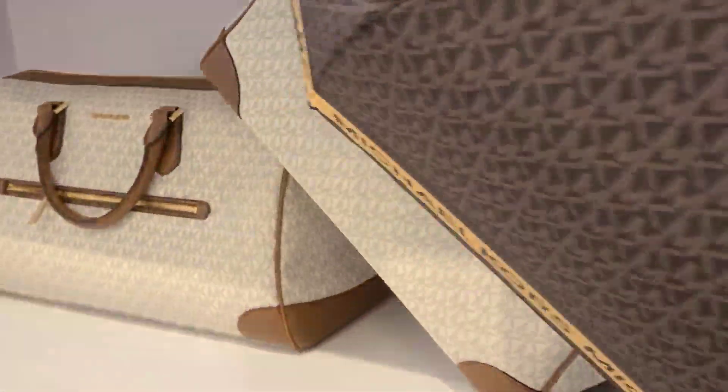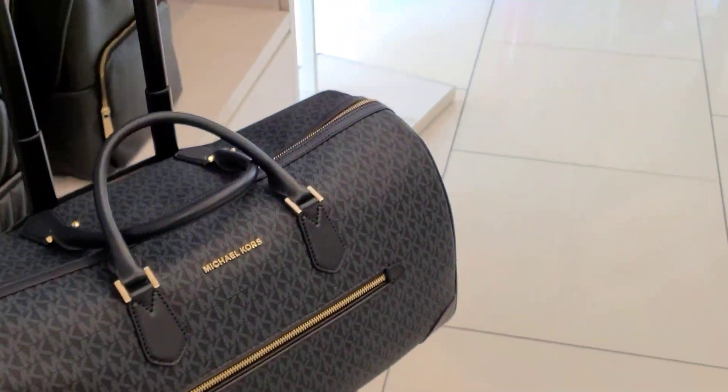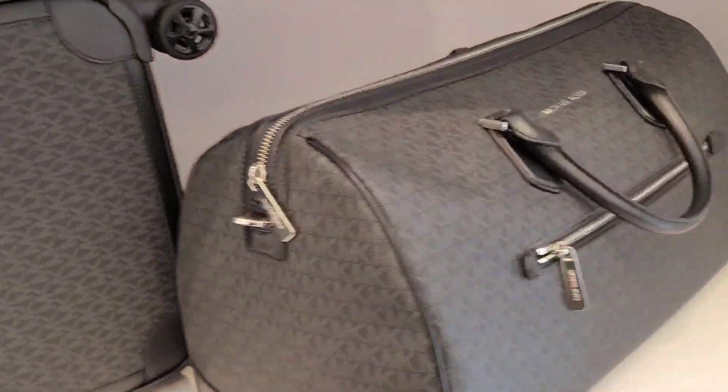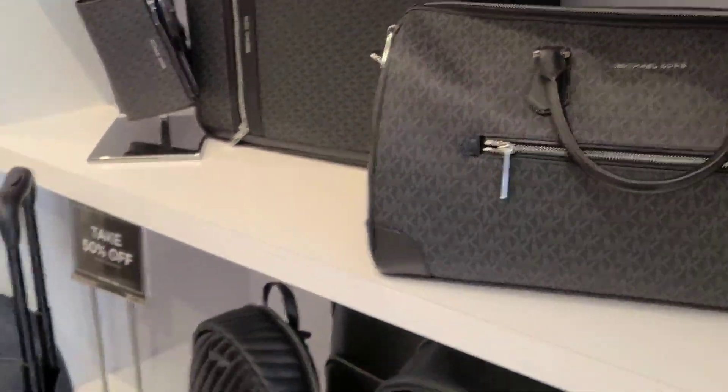They have the vanilla — I believe they call this the vanilla color. I like that light one. And they do have it in blue and black. Well, that's it till next time. Thank you for watching.